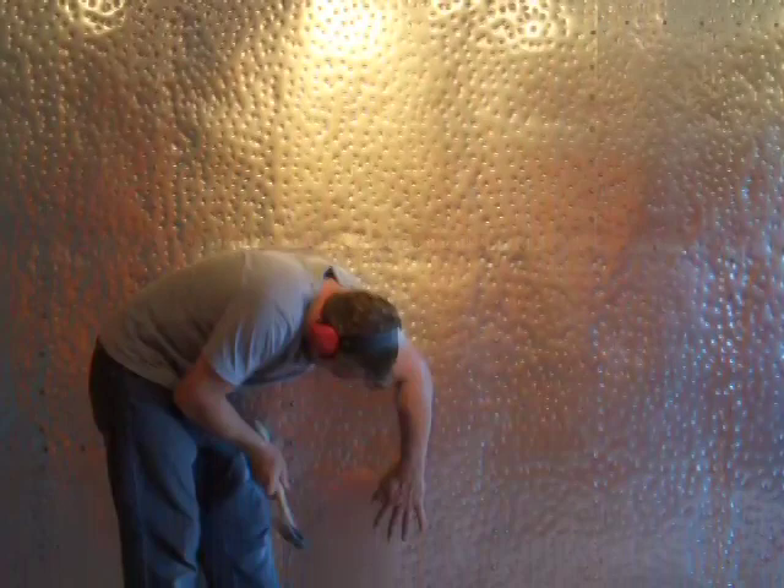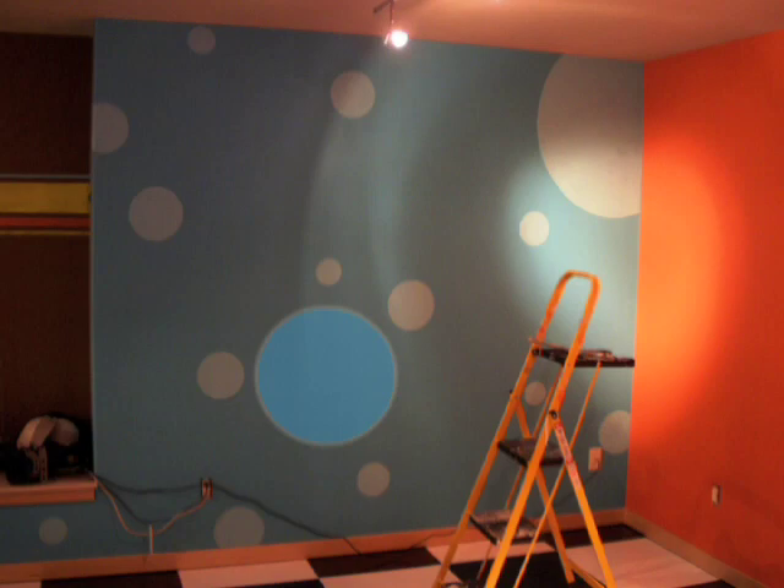Here you see Amy — and to add to the craziness of all that was going on, she's doing some amazing graphic painting on the walls. Gotta love those blue circles.